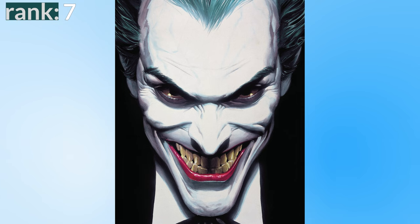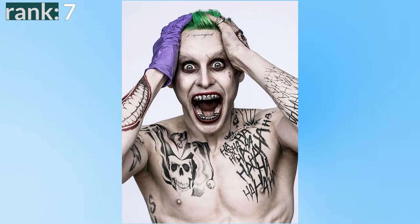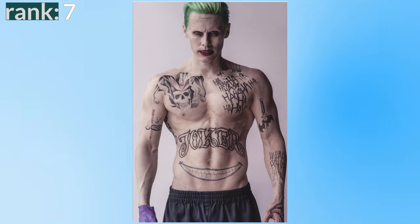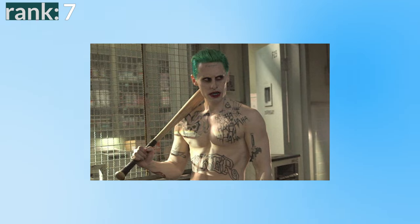The Joker is famous for having a smile — this guy has not one, not two, but three smiles tattooed on him. The Joker has a famous laugh, so it says 'ha ha ha' multiple times over his body. The Joker is crazy in the head, so it literally says 'damaged' on his forehead. And in case you didn't realize it, because this character doesn't look like the Joker, it literally says 'Joker' in massive letters on his stomach.